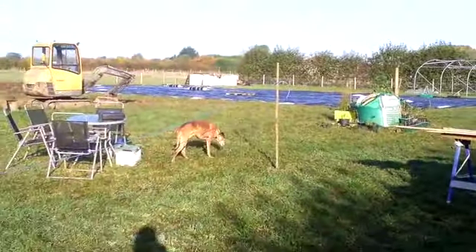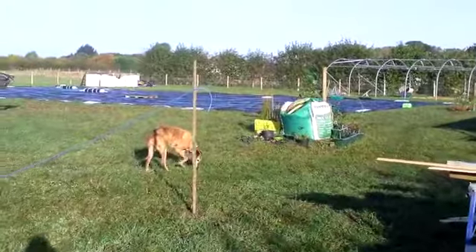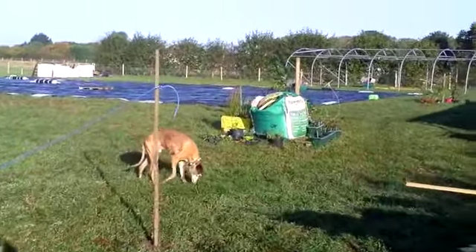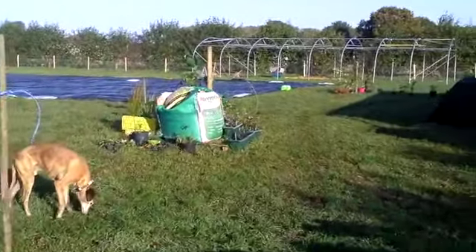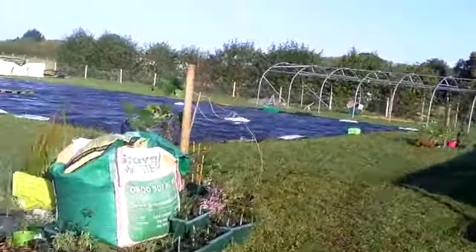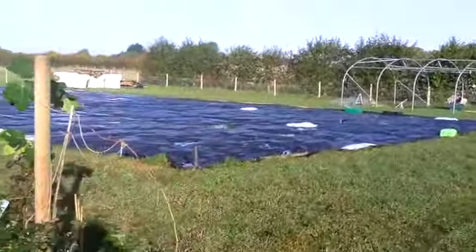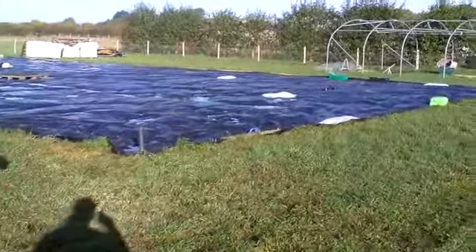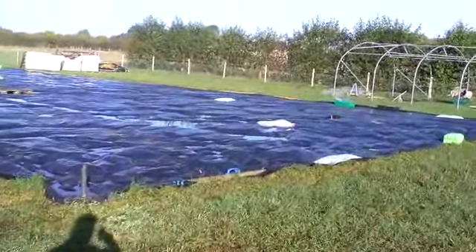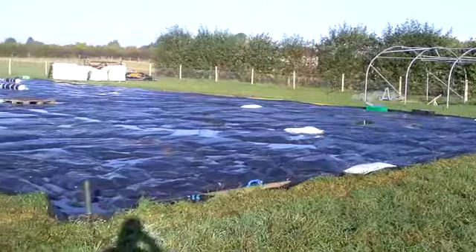So today is a day where we have some volunteers - we have Norma, Paul and Naomi - and they're all coming and we're going to make a start. It's quite exciting - we're going to make a start on creating the no-dig beds using a deep mulch of compost, well-rotted horse manure, cardboard and compost. We're going to do 50-foot beds on this area here.